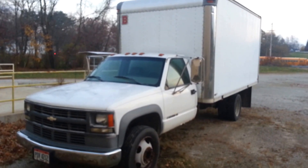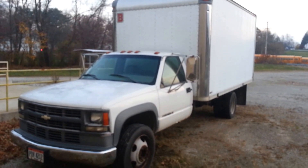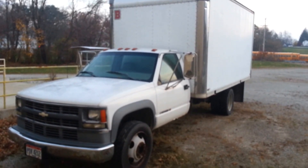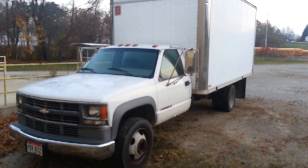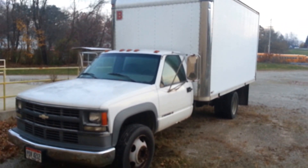Good evening ladies and gentlemen. My name is Sean Doste. I'm an auctioneer with Griffin Auction Group and we are auctioning off this 1998 Chevrolet C3500 1 ton box truck. It's a 14 foot box.